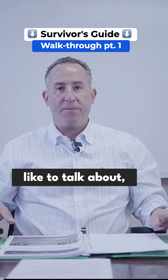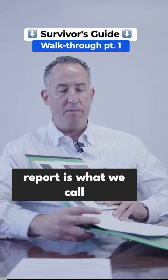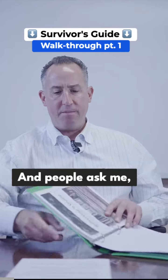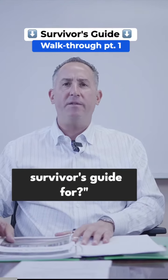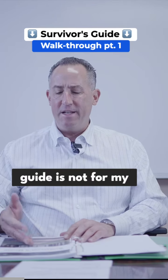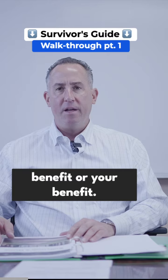The first thing I'd like to talk about in our home inspection report is what we call our survivor's guide. People ask me, what do I need a survivor's guide for? And I say to them, this survivor's guide is not for my benefit or your benefit.